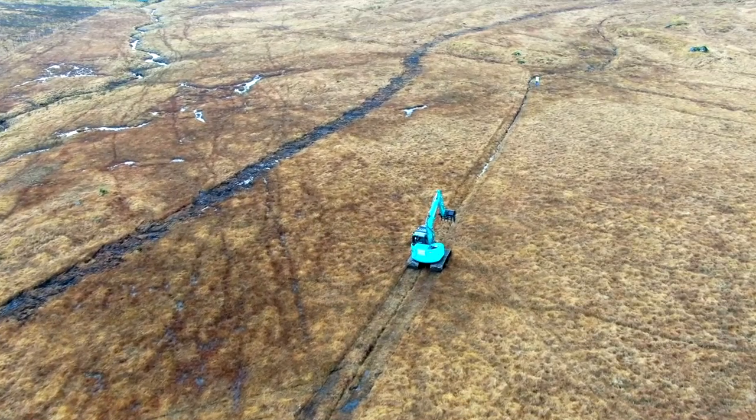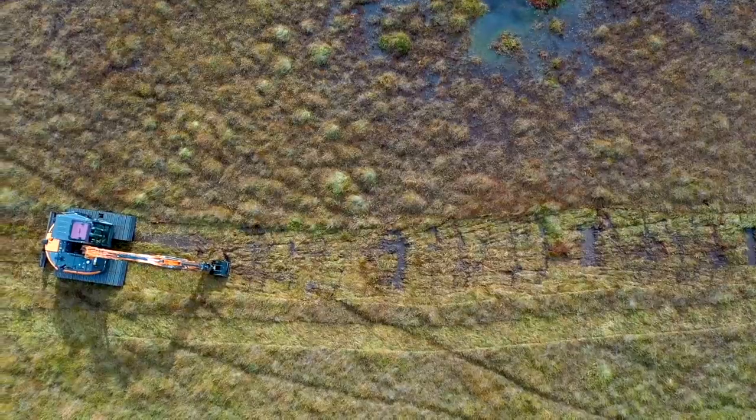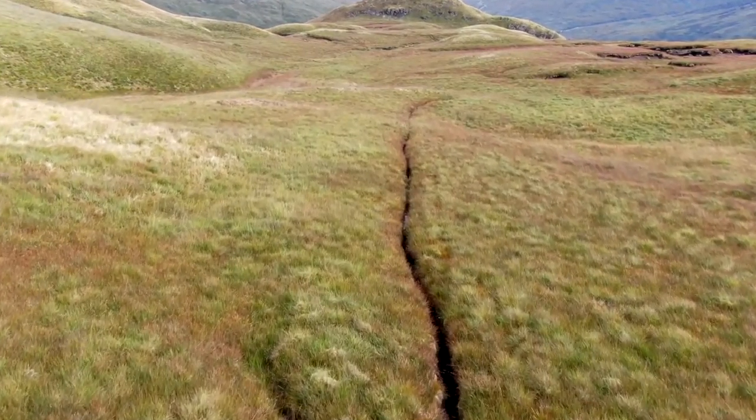Machine-built peat dams are ideal in upland sites where there are hundreds of kilometres of grips crisscrossing the peatland landscape. A combination of wave damming and zipping, a technique ideally suited to relatively shallow and narrow grips, is a quick and effective restoration method.